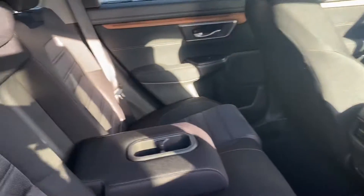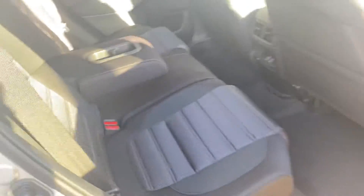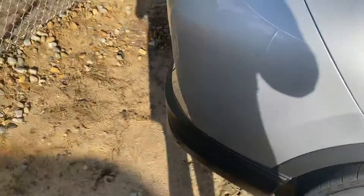All black interior, premium cloth seating really complements the silver on the outside. Bring you around to the trunk space here.